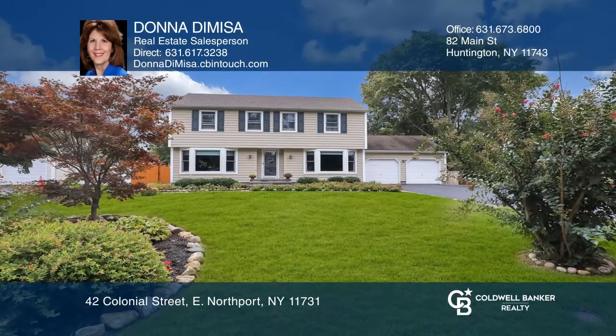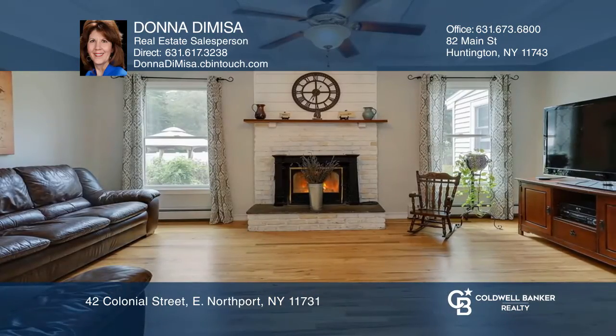You'll love this beautiful Center Hall Colonial with five bedrooms and three and a half baths. It sits on a half acre with an in-ground pool. There's a guest suite on the main level with a bedroom and full bath.